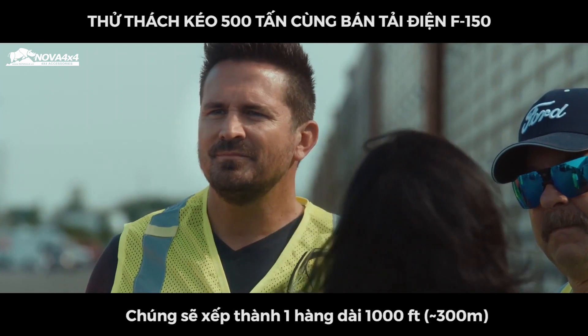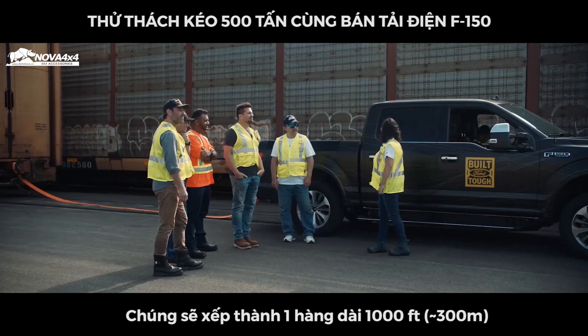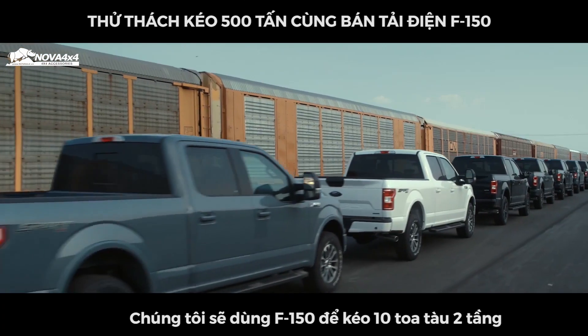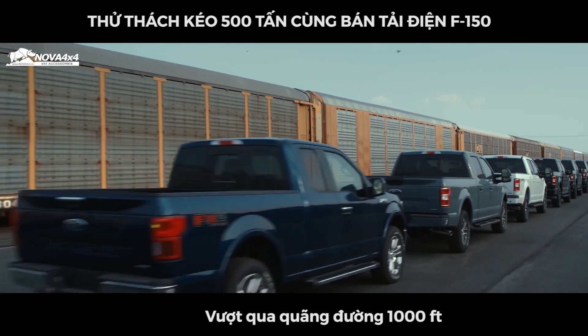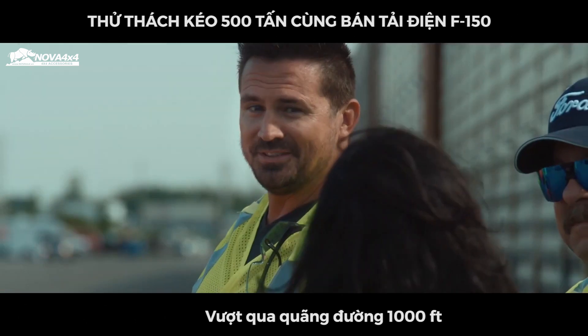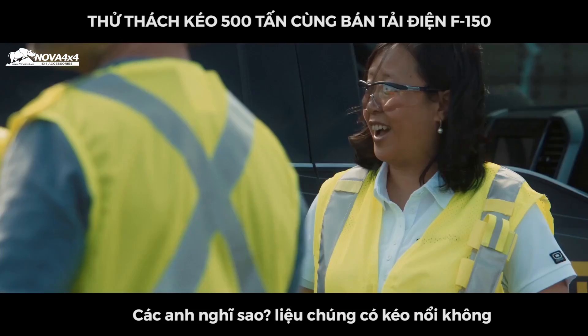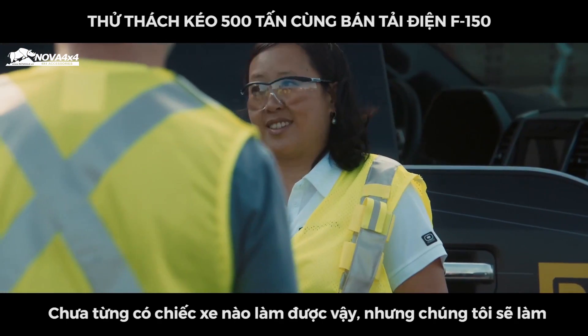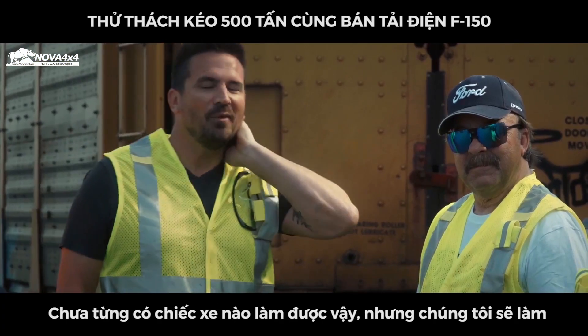Wow. Also, they line up to over 1,000 feet in terms of distance. So we're going to be taking this prototype, and we're going to be towing 10 double-decker freight cars weighing over 1 million pounds for 1,000 feet. You guys think we can do this? You seem confident, but I'll be shocked. No other truck has ever done it, but we are going to do this. Wow. You've got to see it.